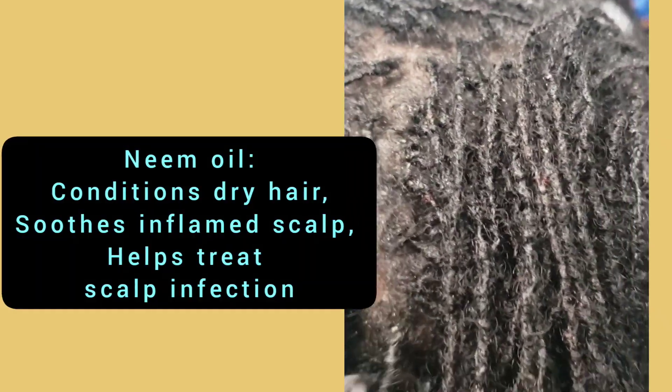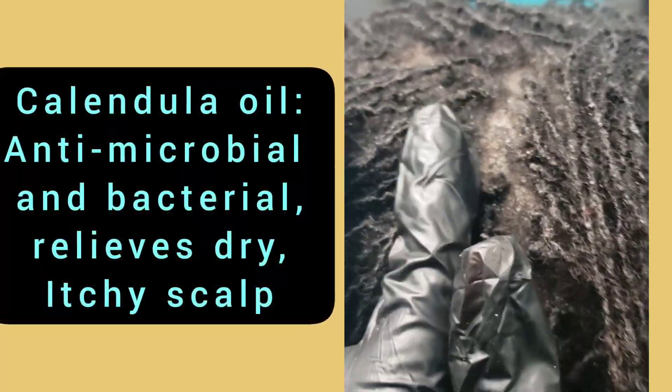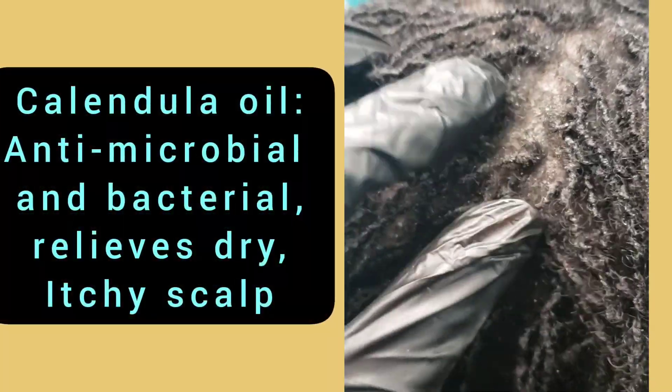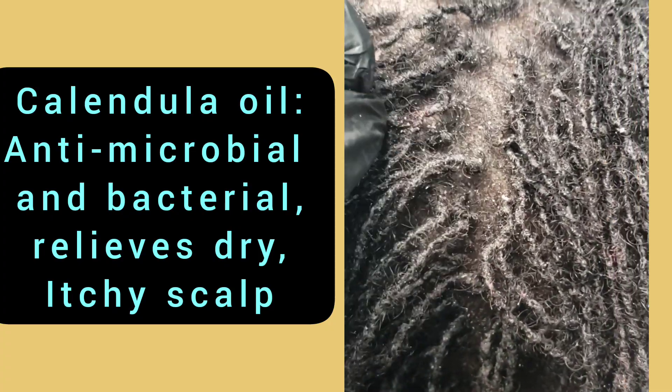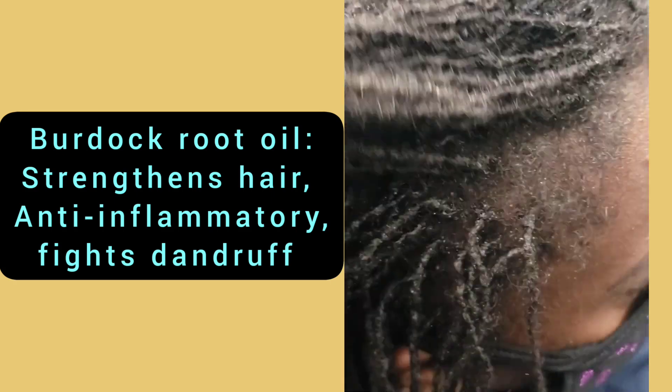What the pre-poo does is really just nourish the hair and scalp, which helps to reduce breakage, since dry scalp typically results in breakage.